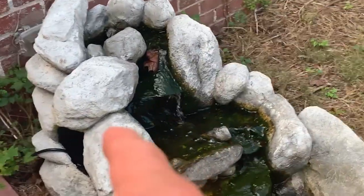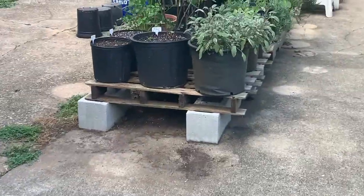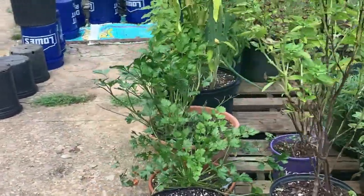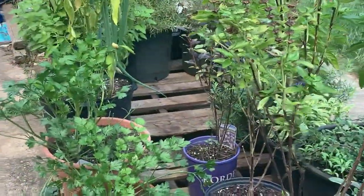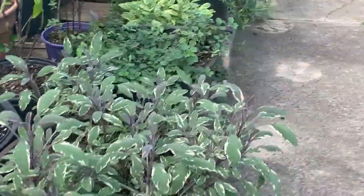That's my fountain. That's where my frogs live — I need to fix that pump. But that's not what this video is about. We are talking about planting your spring 2022 garden in the fall. So let's start in my favorite spot.